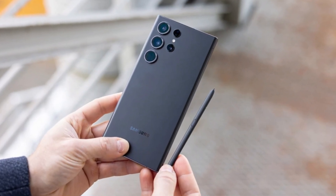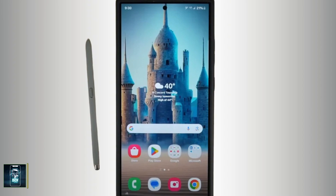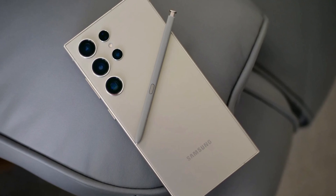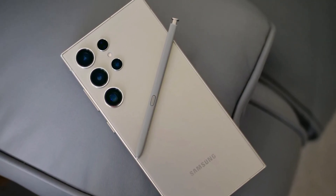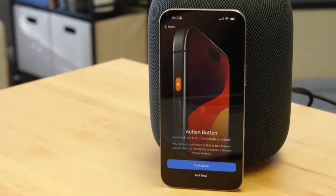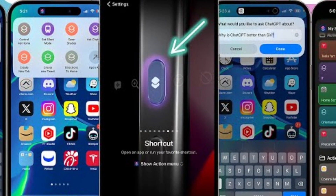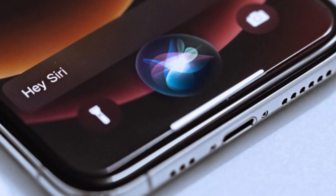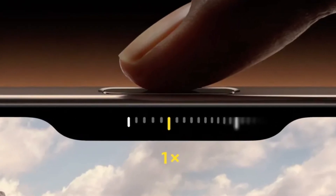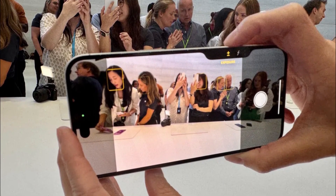Speaking of the S Pen, Samsung once again offers the stylus nestled into the bottom of the Galaxy S24 Ultra. It's a feature that remains unique to Samsung in the flagship market, and one that many users either love or use completely. The precision of the S Pen, developed in partnership with Wacom, is something to be admired, making it a fantastic tool for creative tasks. Apple, on the other hand, introduces some new tricks with its buttons. The Action Button, which debuted in the iPhone 15 Pro Series, returns, offering customizable functions for launching apps or activating Siri shortcuts. The real star of the show is the new camera control button — a physical key equipped with a capacitive surface that allows users to control the camera with a swipe, much like a traditional camera shutter button, enhancing the photography experience.